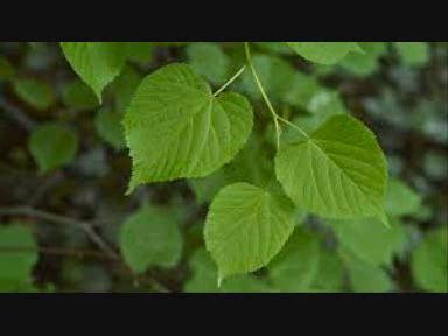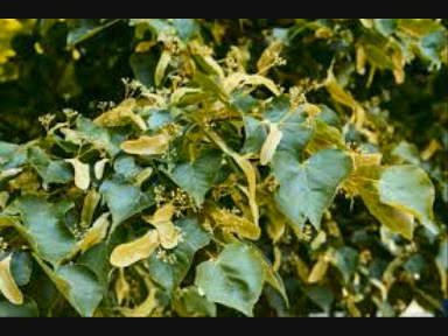The small scented yellow five-petal flowers hang on long stalks. The flowers turn into small hard round fruits with an extra leaflet called a bract, to help the fruits to travel in the wind.